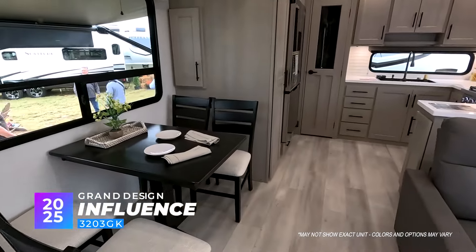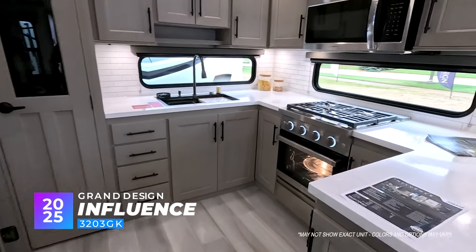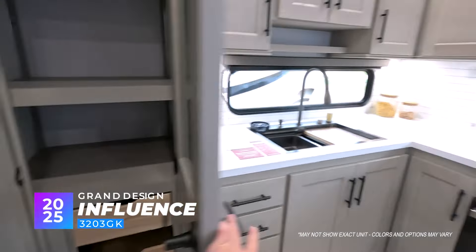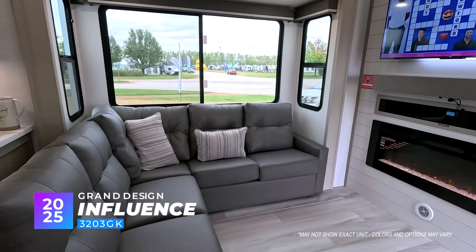Fantastic layout here as we have the rear kitchen. There's so much space back here, with a nice big pantry. One great thing you're going to notice too is the living room.